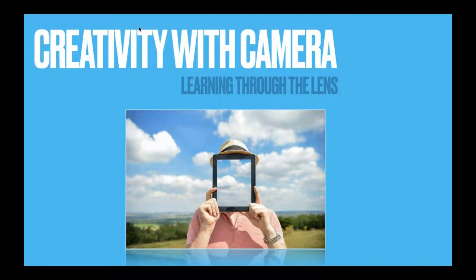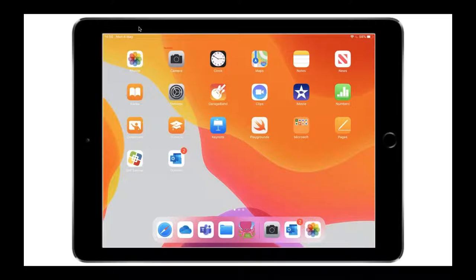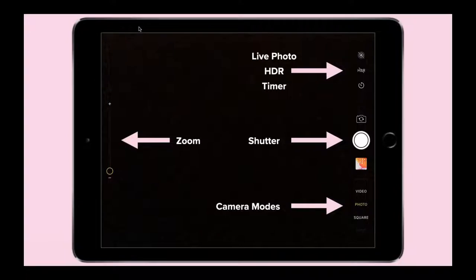When you open the camera, you have easy-to-follow tools. On the left-hand side, you've got a zoom tool — you can drag the circle up or down to zoom in or out, or pinch the screen with your fingers. In the top right-hand corner, we've got live photo and HDR, which is high dynamic range. I would highly recommend putting this on. When you tap that icon, it turns yellow, and what that does is help you capture well-lit photographs with the best balance and exposure.